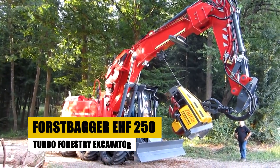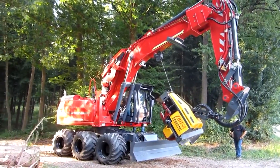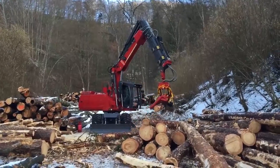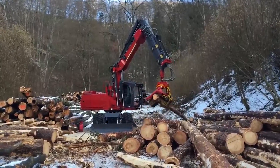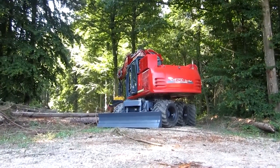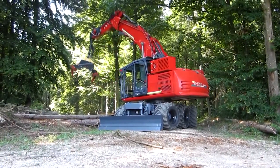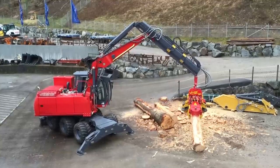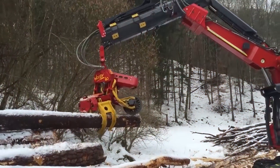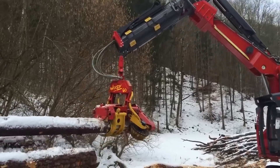Engineered for the most arduous forestry tasks, the Force Bagger EHF-250 Turbo Forestry Excavator transforms tree-cutting and land-clearing into a display of sheer efficiency. Its turbocharged engine offers unrivaled power and speed, while the advanced hydraulic system ensures graceful and precise movements amidst the woods. With exceptional maneuverability and control, the EHF-250 Turbo stands as a pinnacle in forestry machinery, seamlessly blending raw power with cutting-edge technology.